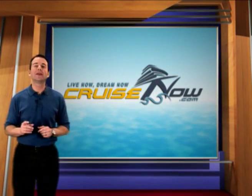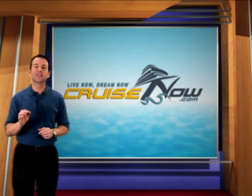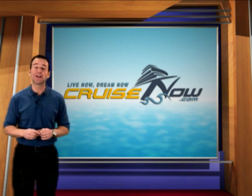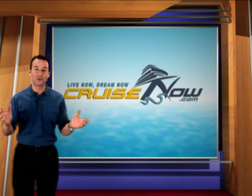CruiseNow.com is your source for the best cruises, the best prices, and the friendliest service around. Your dream cruise starts here. Live now. Dream now. Cruise now.